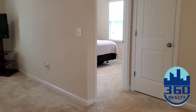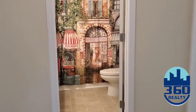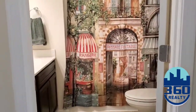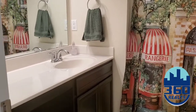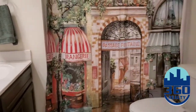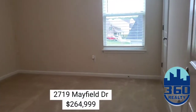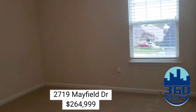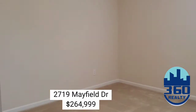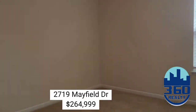As you come out of your master, if you are at the top of the stairs immediately to your right is your guest bath with a vanity area. And two additional bedrooms. The bedrooms have great closet space and tons of light.